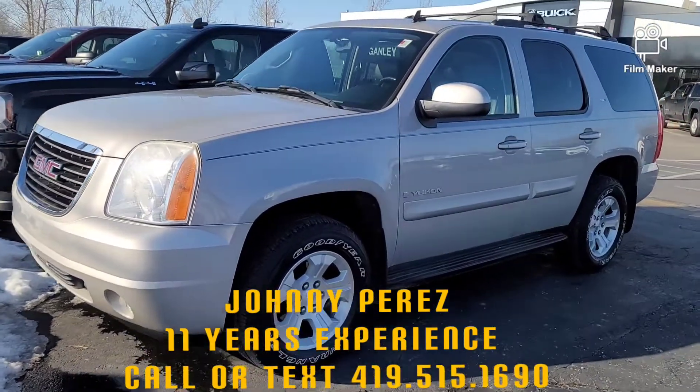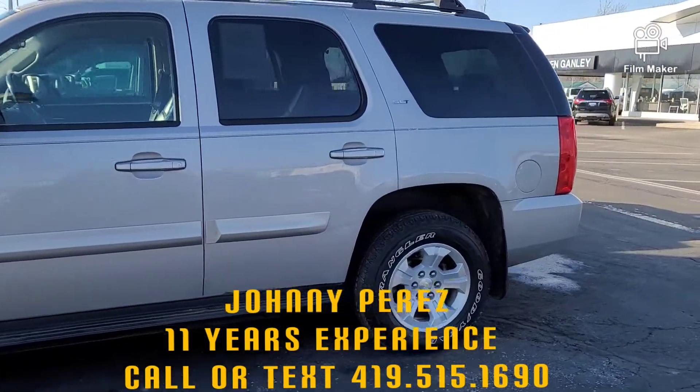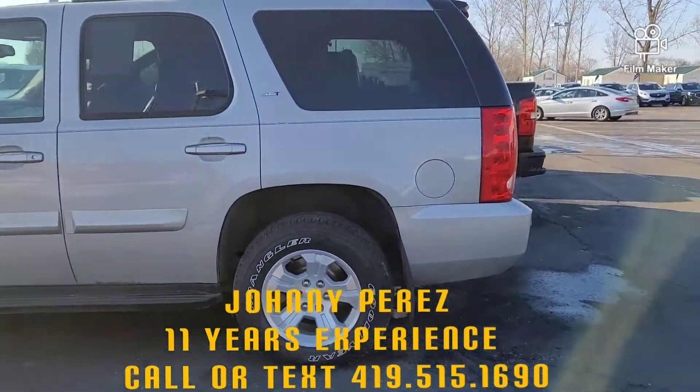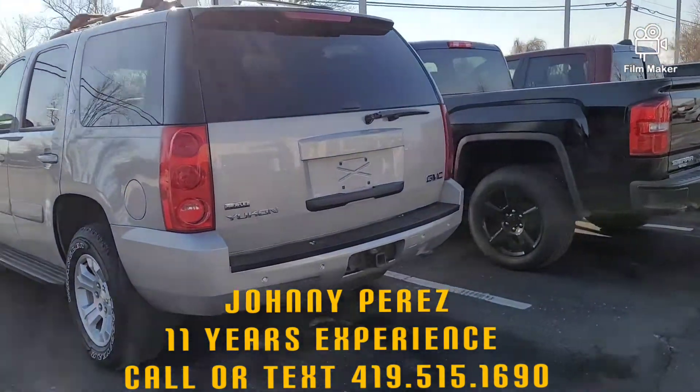This is the 07 Yukon. This one is leather interior. It has third row seating. It also has the rear backup sensors in it, and the rear tow kit.